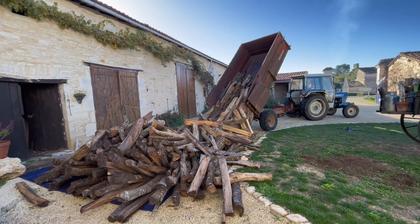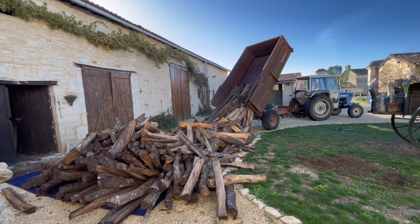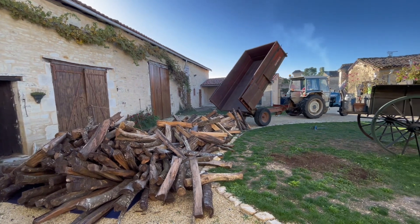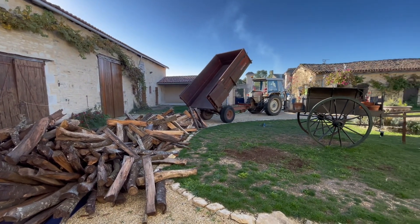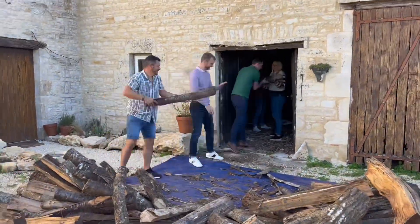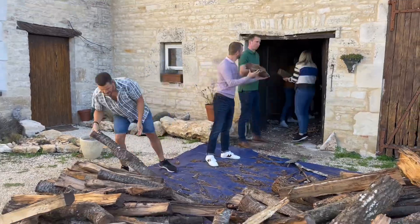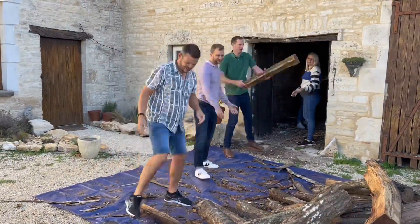So the wood was delivered and this was the easy part. We then set out with friends to create a chain to put the wood into the barn. I only wish that we had done it as fast as you see in this video — it really was a big task and it took an awful lot of time and manpower.